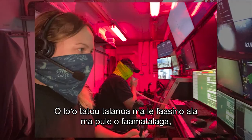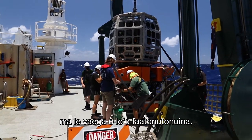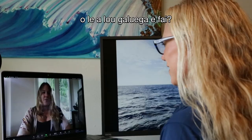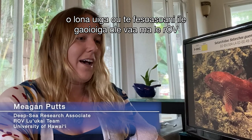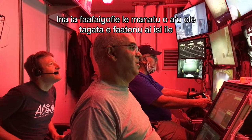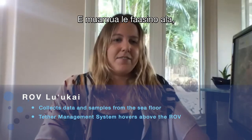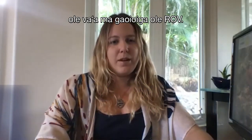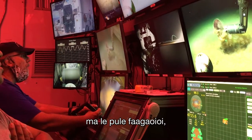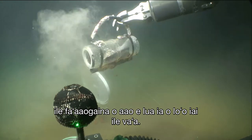We're talking with navigator and data manager Megan Putz to learn more about the ROV Luukai and the team that operates it. My job is to be a navigator, which means I help coordinate movement of the ship and the ROV with the ROV pilot — basically telling everybody where to go and what to do. There are three main jobs in the control van: the navigator, who coordinates movements of the ship and ROV; the pilot, who does the main flying of the vehicle; and the manipulator operator, who picks up samples and does other things with the two manipulator arms.